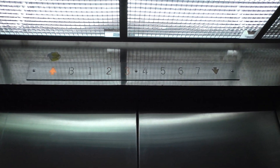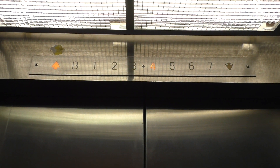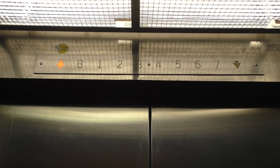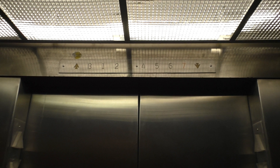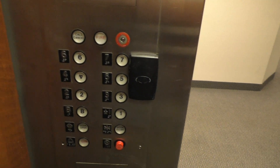And we'll look at the indicator. Here we are at seven. Let's go back down to one.